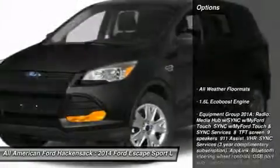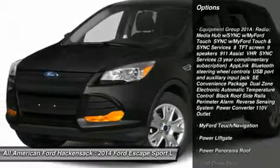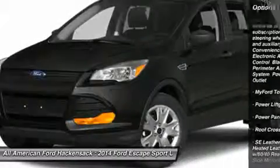Here are some of this vehicle's great options: power lift gate, steering wheel audio controls, anti-lock braking system, air conditioning, power steering.